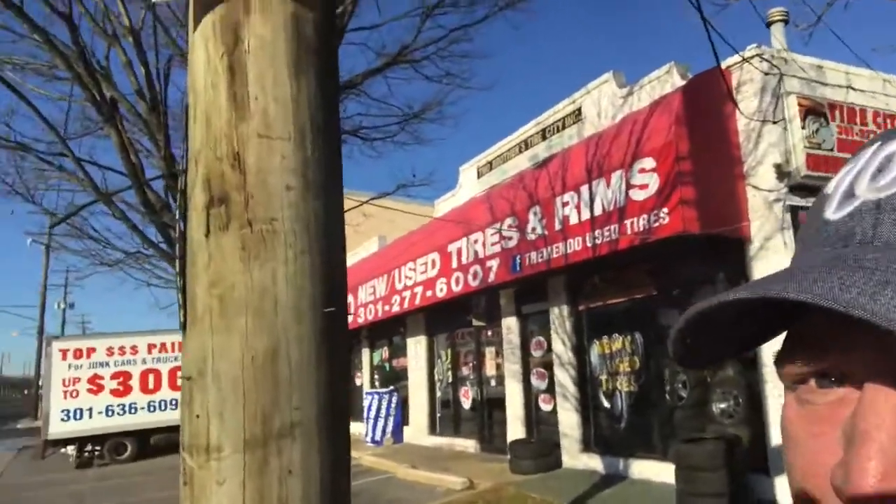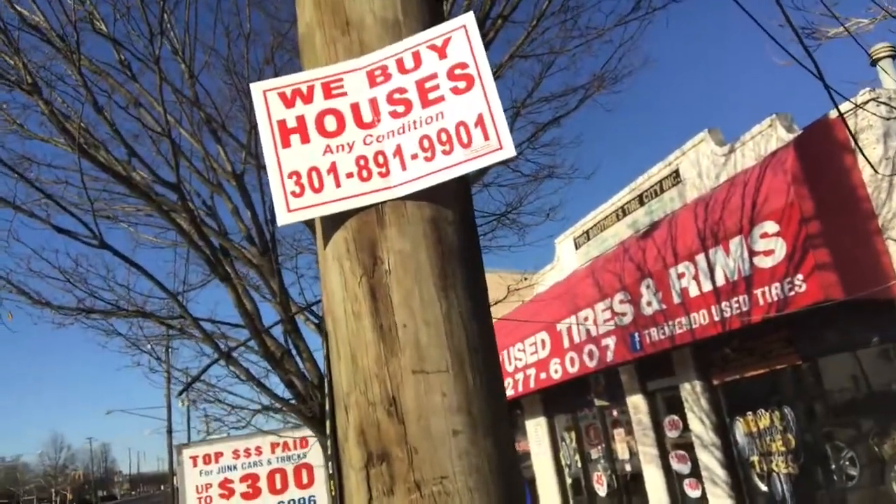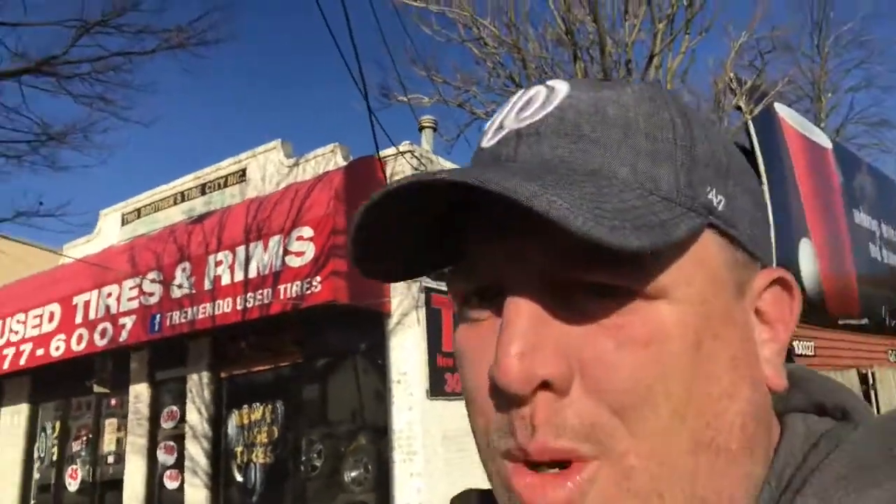Here's a perfect example of keeping it simple and clean: 'We Buy Houses — Any Condition' with a phone number. White background with bright red text — so effective. That was a look at bandit signs in my area.